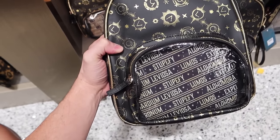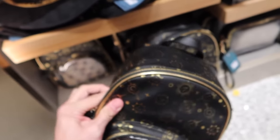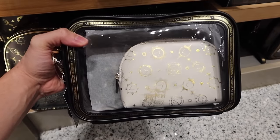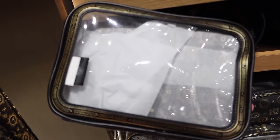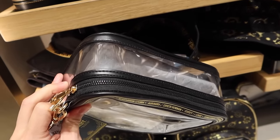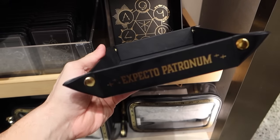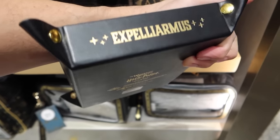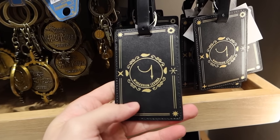Check out this new spell backpack for $65 — the straps are very cool. Here is a cosmetic three-piece set for $40 — I'm actually surprised by the price of this. Very useful for traveling to Universal Studios. This leather tray is $22 — Alohomora, Stupefy, Expelliarmus. Very fun. Here is a luggage tag for $13.